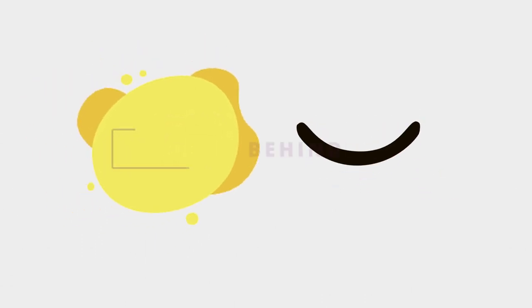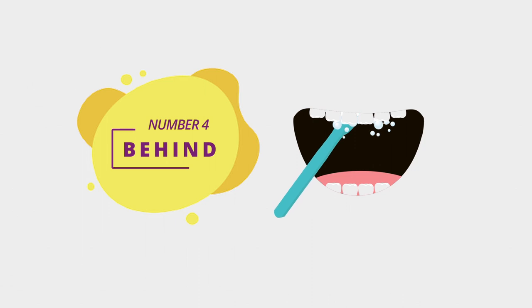And four: behind the front teeth — use the tip of the toothbrush to brush behind each front tooth, both top and bottom. Brushing down to the gum level is equally as important as brushing the teeth, as this is where plaque builds up.